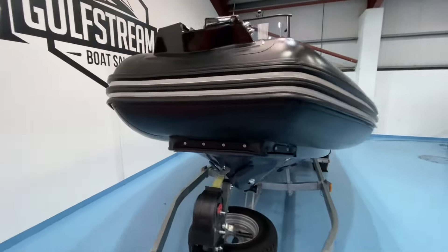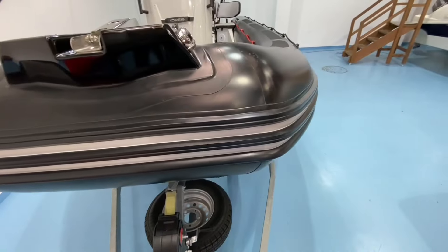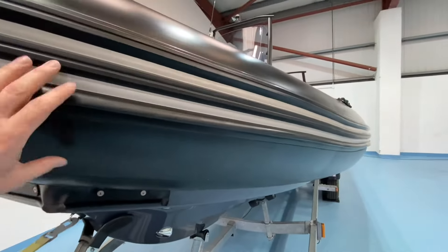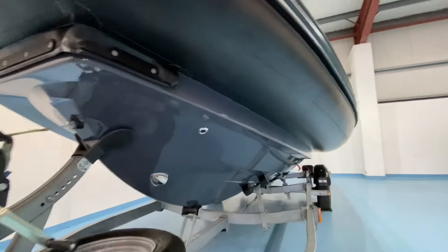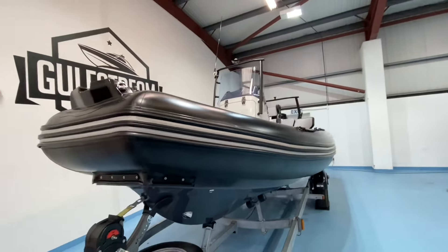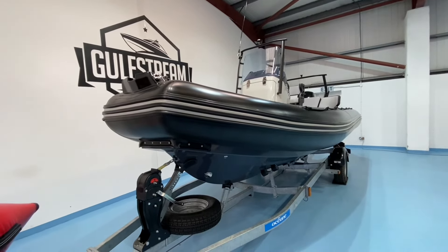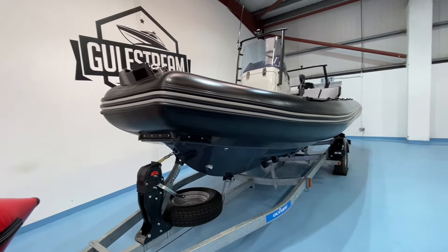Starting at the bow, condition-wise this thing is basically like new so there's really nothing to point out. One of the things I really like about Zodiacs is that they have a removable tube system — the tubes are fed into slots in the hull. So if you're unlucky enough to damage a tube, or even 20 years down the line you need to change them, it's a very simple process. You slide them off, get access for repairing, and slide them back on.